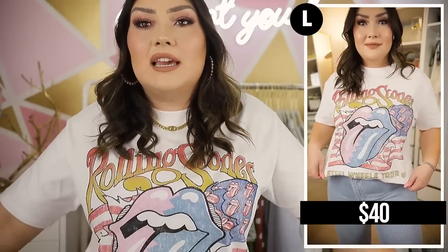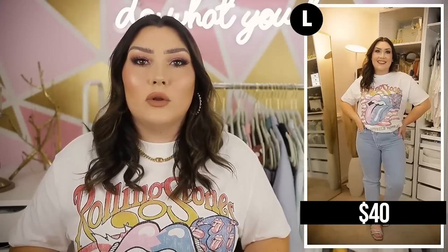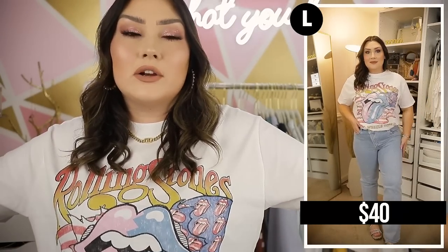If you like this video give it a thumbs up and subscribe down below if you haven't already. I am wearing a piece from Abercrombie as usual — this is a little graphic tee. I love this one, it's a Rolling Stones graphic tee, and the Abercrombie graphic tees are some of the softest that I own.